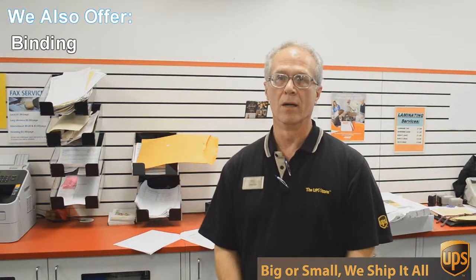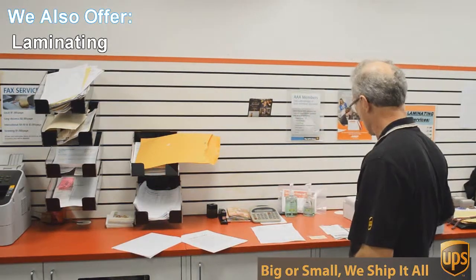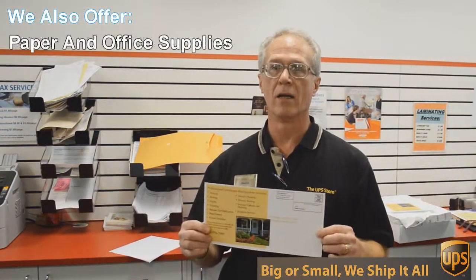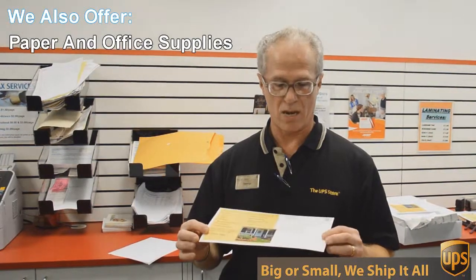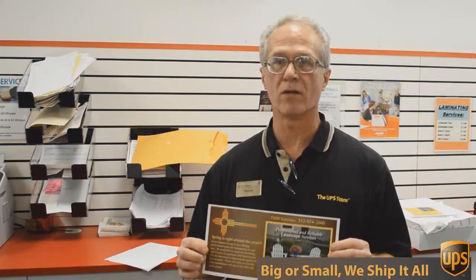We do black and white and color copies and printing. An example of that is this flyer we're doing today — a double-sided 6 by 12 inch flyer, full color, and we're going to send out 717 of these to Austin addresses, printed, double-sided, color, all for 49 cents each. Can't beat that.